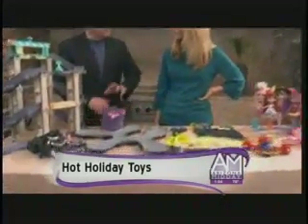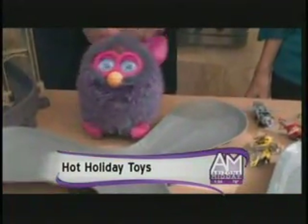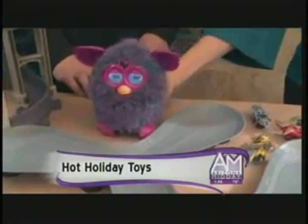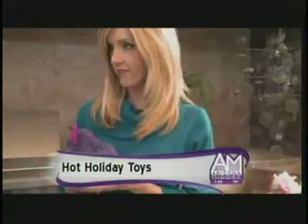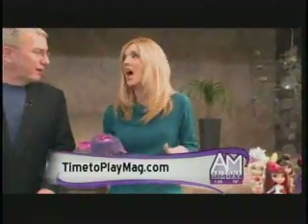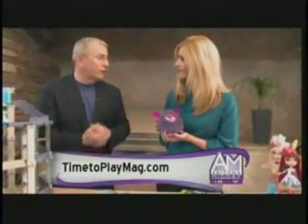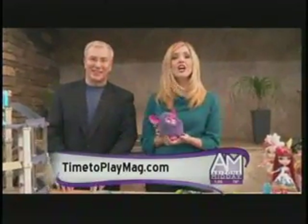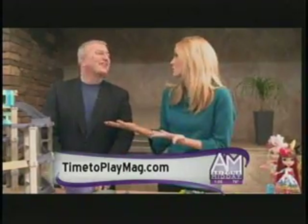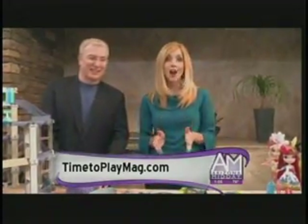The recommended age is six and up, but we see it skewing down — younger kids love it too, like five-year-olds. They have different colors — pink for little girls, black for boys, yellow, red, and more. This one is really selling out, so if you see it, buy it. For anything you saw here today, or the thousands of other toys, check out timetoplaymag.com.